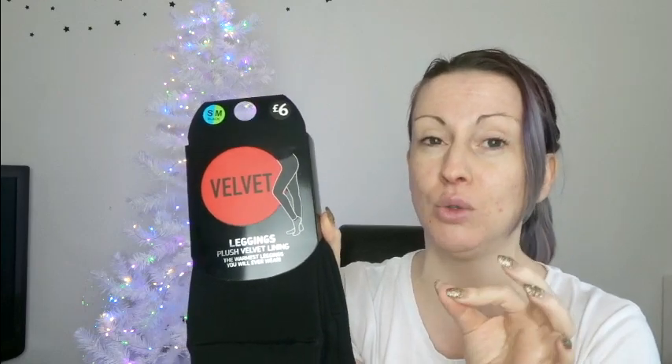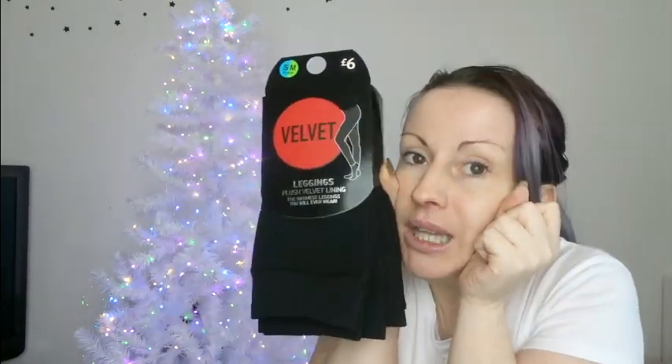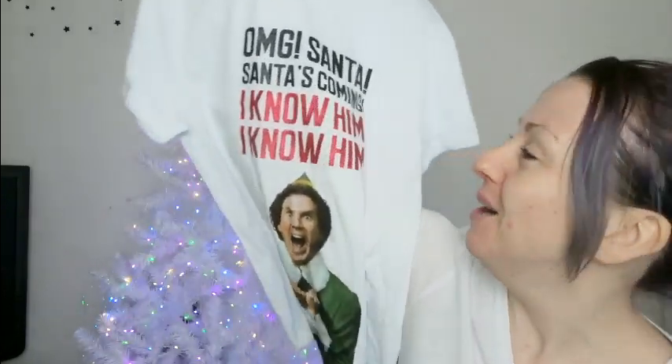From Primark I got some more velvet leggings, because my knees are killing in the cold weather — I am all about the velvet fluffy thermal leggings to keep my legs warm. I also got some cute Primark Christmas napkins — little 'Ho Ho Ho' ones which will look super cute on the table with the chair covers. And I got this mug which says 'Omg Santa, Santa's coming, I know him' — if you've not seen Elf and don't know that line, please go watch it immediately. It's the funniest, cutest Christmas film ever.